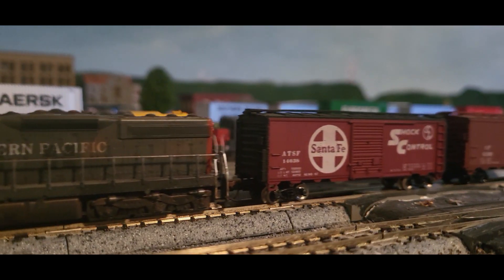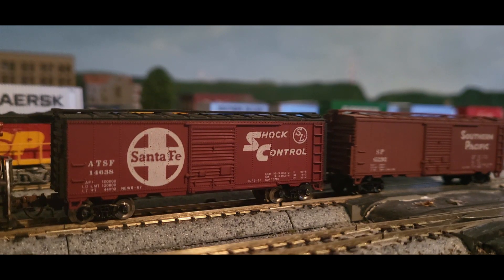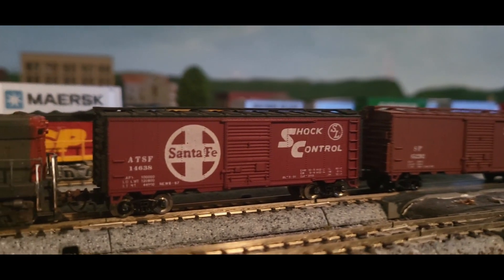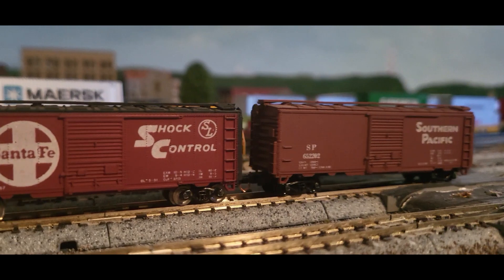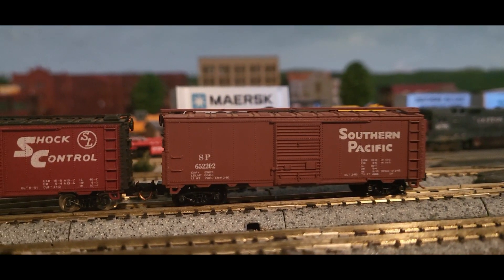Then we got $3 a piece — a Santa Fe boxcar. We're going to replace those silver wheels with black. And then just a nice 40-foot Southern Pacific boxcar. Got those two.